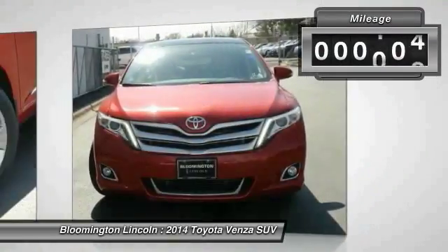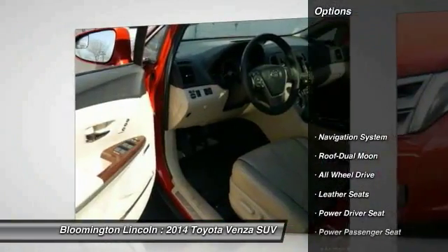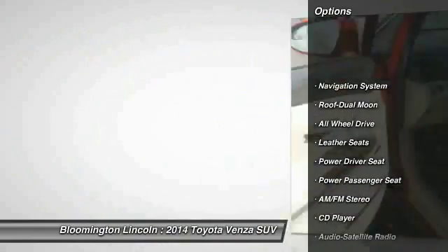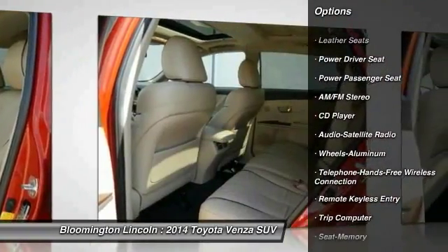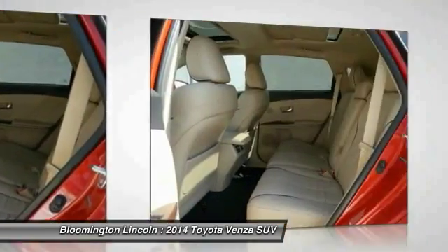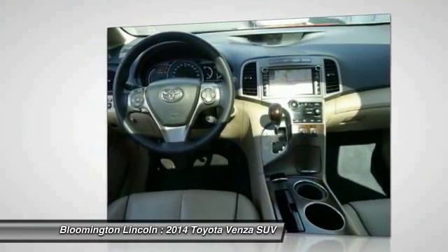This vehicle has less than 35,000 miles. Here are some of this vehicle's great options: power passenger seat, navigation system, all-wheel drive, anti-lock braking system, traction control, air conditioning, moonroof, Bluetooth wireless data link for hands-free phone, power steering, cruise control.